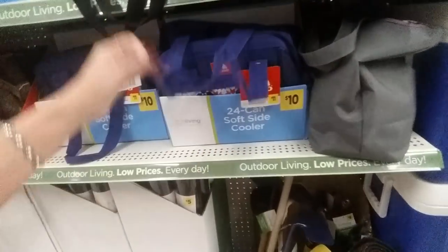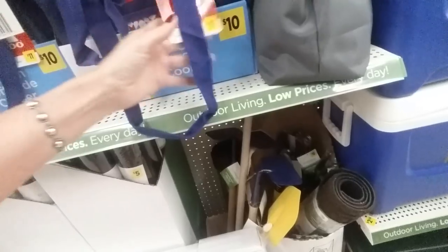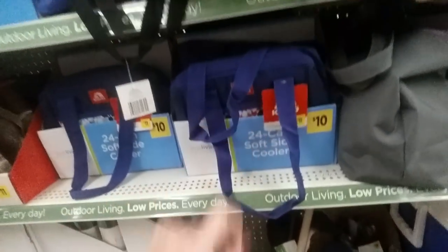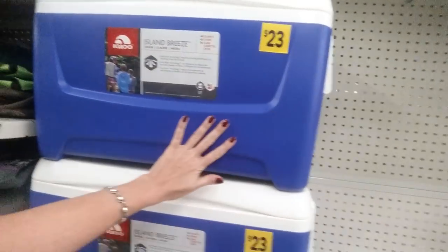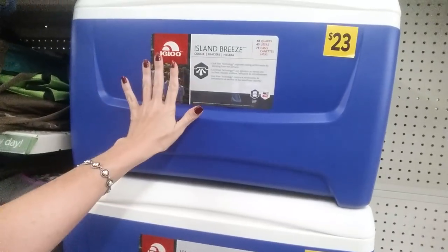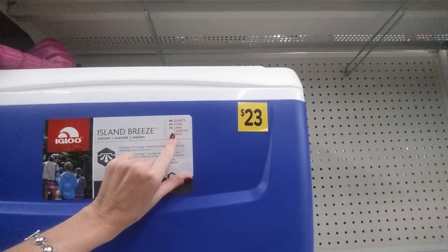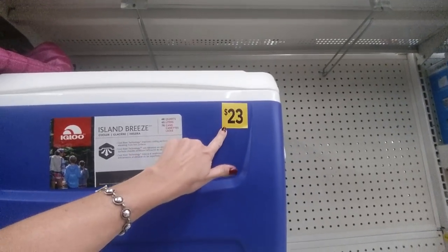They have all these coolers. There's a 24-can soft side cooler for $10. These are Igloo coolers. And then these great big coolers — this is an Igloo Island Breeze, 48 quarts, can hold 76 cans. Pretty cool. It's $23.